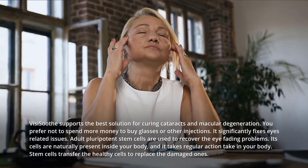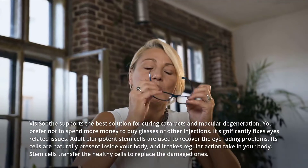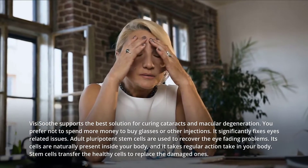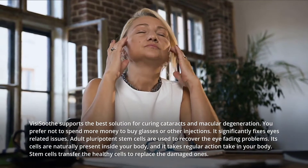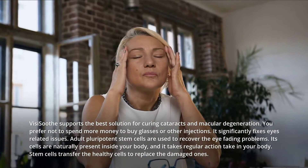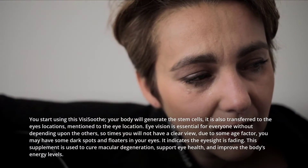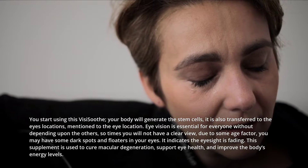Adult pluripotent stem cells are used to recover the eye-fading problems. These cells are naturally present inside your body, and they take regular action in your body. Stem cells transfer the healthy cells to replace the damaged ones. When you start using VisiSooth, your body will generate the stem cells.